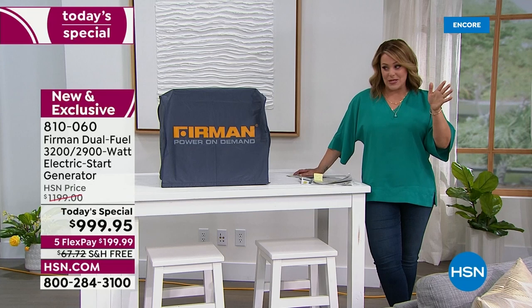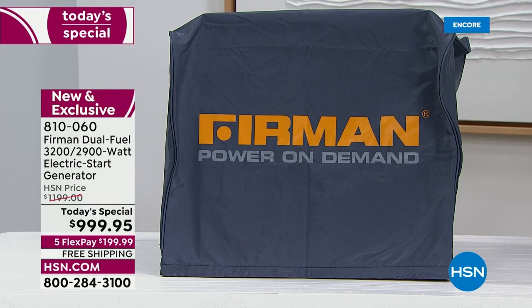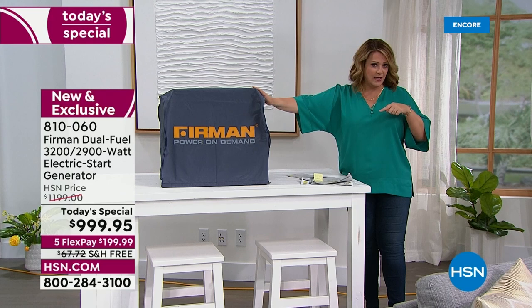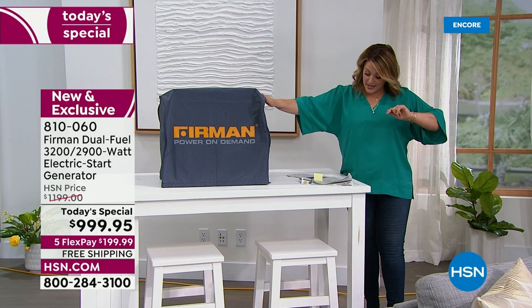I want to tell you about a couple of add-on items available today. We've got a vinyl cover — so when it's not in use or when you're taking it around, maybe you're an RVer or a contractor putting it on the back of a truck. Very limited for the day: 300 available at $29.99, with flex pay meaning $10 gets it home.